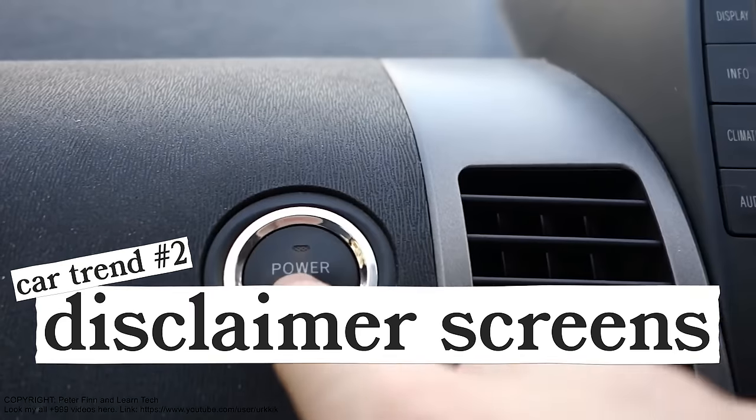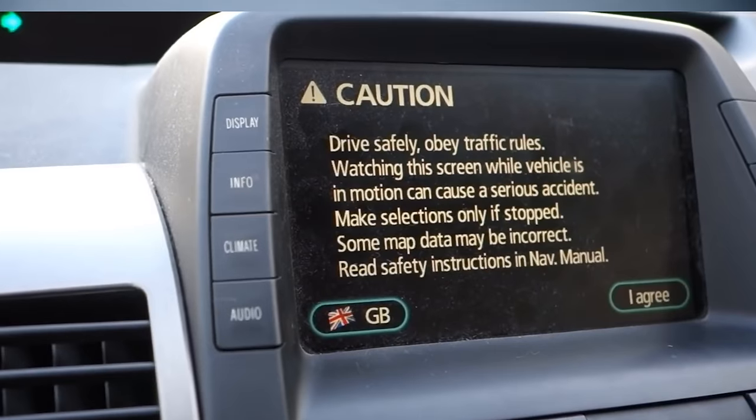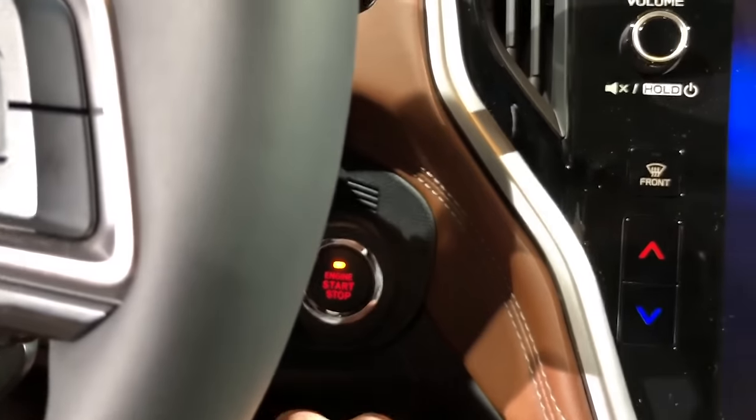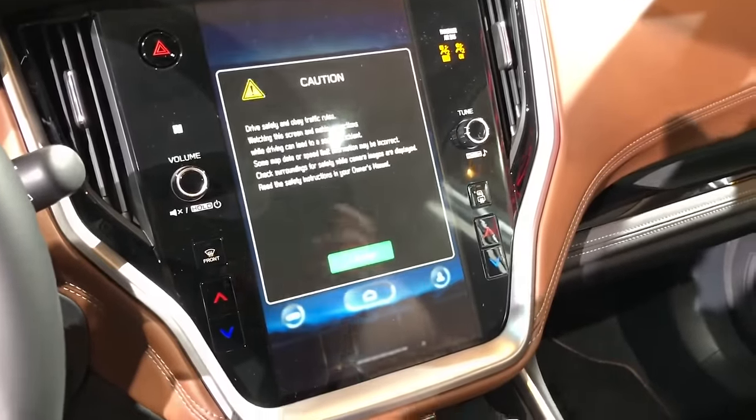Responsible driving is a good thing, but when you start up most new cars, a message pops up on your screen asking you to obey traffic laws. This is fine, but it's super obnoxious. The worst offender is Subaru, who has a disclaimer screen that won't go away until you press agree. Way to shield yourself from liability, Subaru — I'm sure you've avoided at least two frivolous, unwinnable lawsuits.